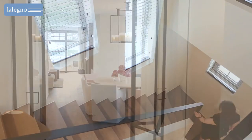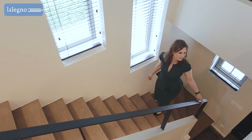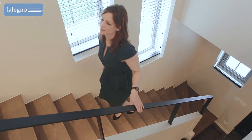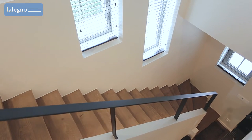By the way, did you know that for most Le Legno floors, you can order the oil or varnish treatments in similar shades for finishing other wooden surfaces in your interior design? Here for example, the oak staircase was finished in the same color as the Vujo.